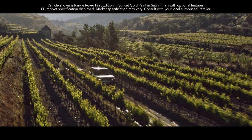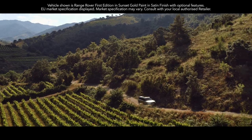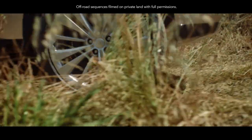With seamlessly integrated connectivity, new Range Rover delivers greater convenience and continues a 50-year journey of pioneering technologies and innovation.